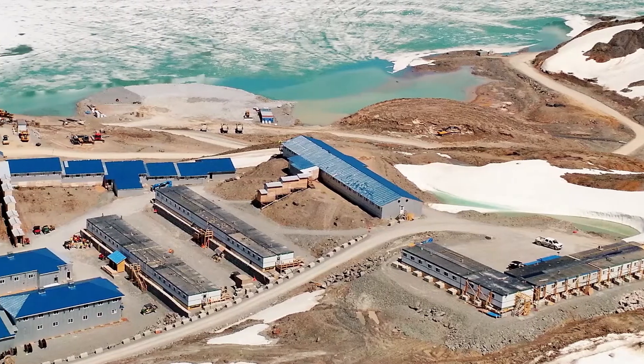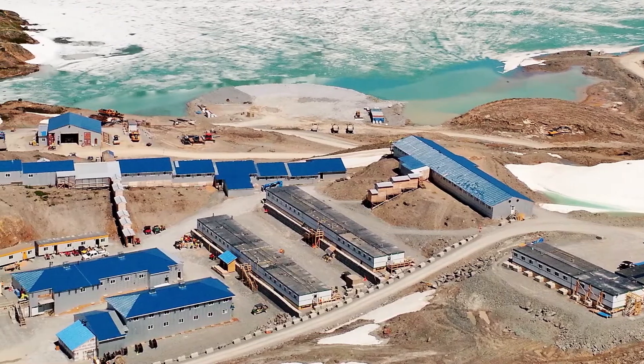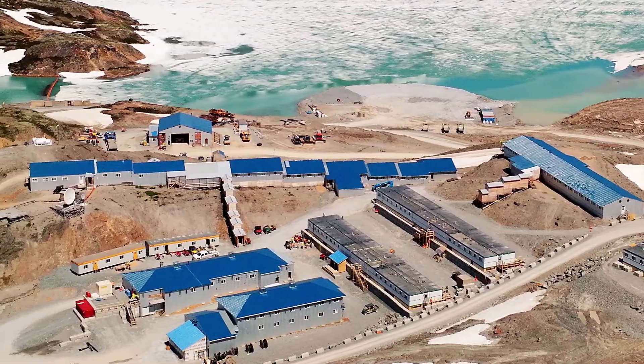The Bruce Jack mine alone has a seven hundred and fifty million dollar U.S. startup cost. There's somewhere in the order of four billion tons of material which contains on the order of 125 million ounces of gold and some 20 plus billion pounds of copper.